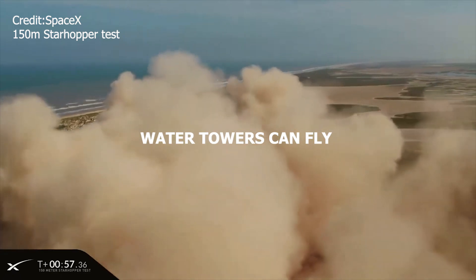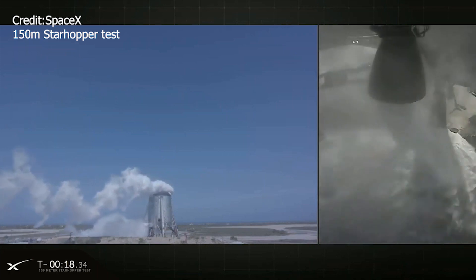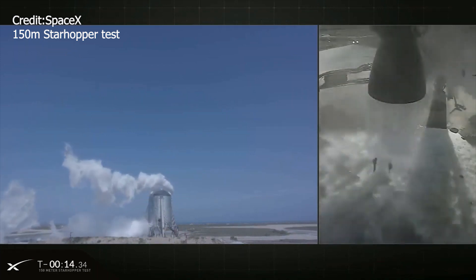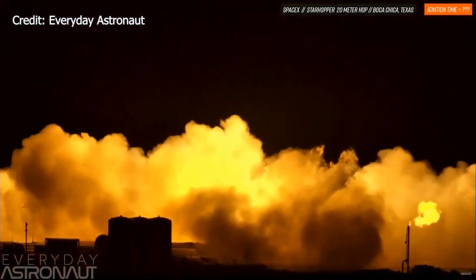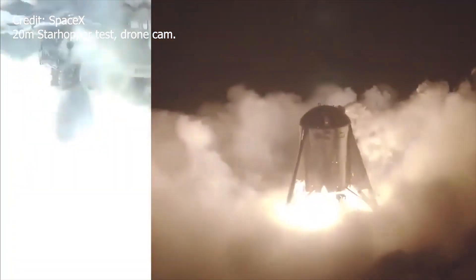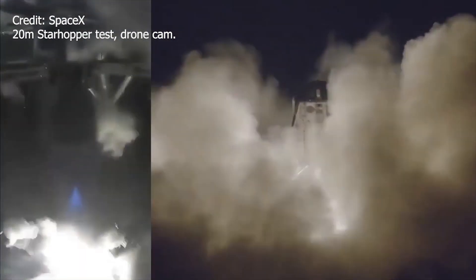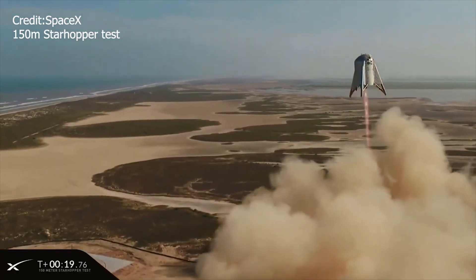Water towers can fly! We couldn't have asked for better viewing conditions. The footage from SpaceX's live stream was extremely cinematic, crisp, clean and clear. In the previous 20 meter hop test, it was a bit difficult to see Star Hopper leave the ground as the feed was almost completely blocked out by dust kicked up by the engine. We did get some better footage later from drone cam shots that Elon tweeted. But this hop test was absolutely stunning.